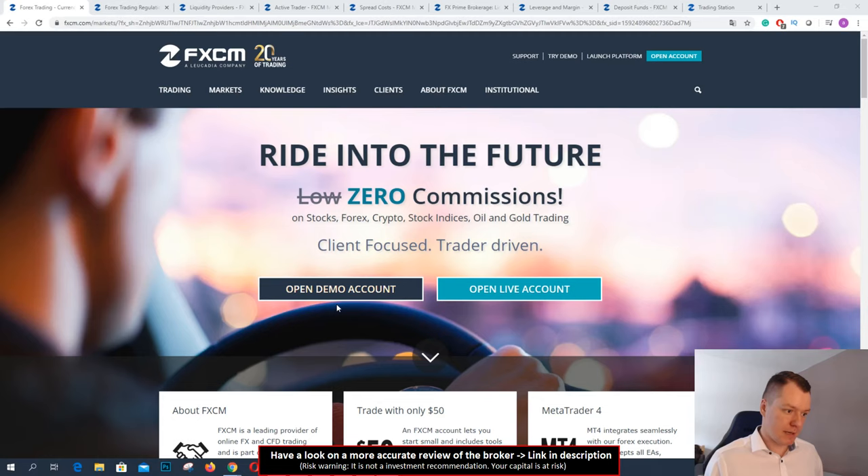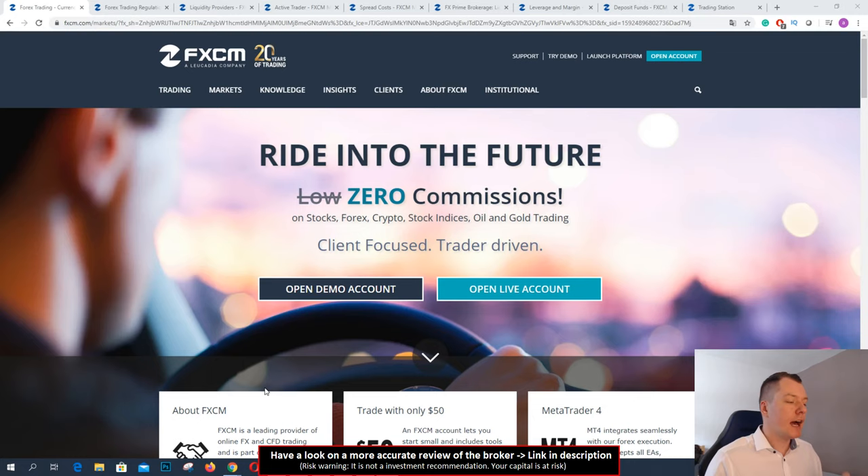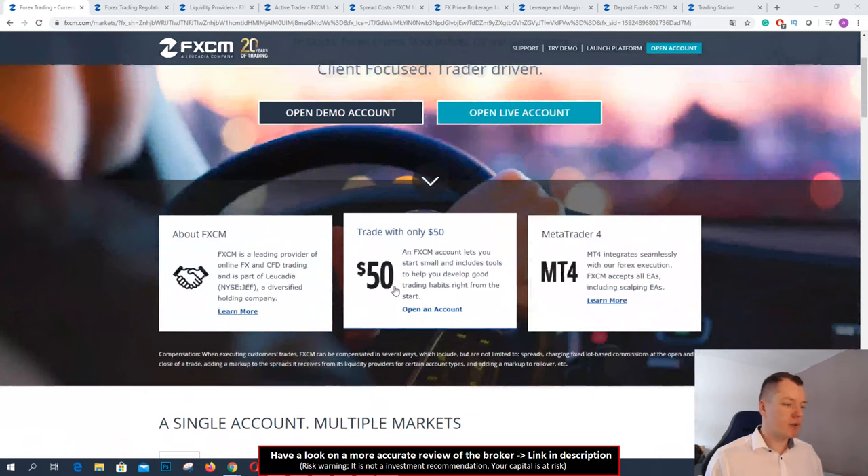On first look, in my opinion this is a reliable broker. That shows me here that they are listed on the stock exchange — very high trust in my opinion. So what can you do with this broker? I want to show you the trading platform and some more special functions of FXCM.